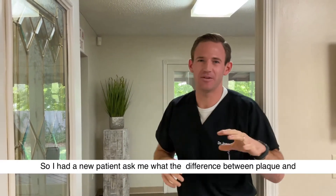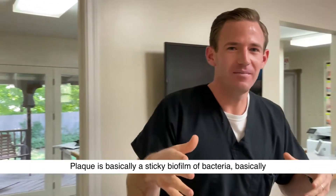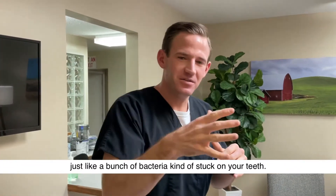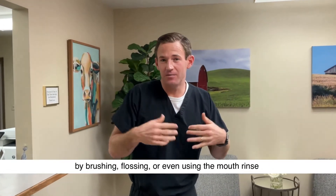A new patient asked me today what the difference between plaque and calculus or tartar is. Plaque is basically a sticky biofilm of bacteria stuck on your teeth. The good thing is you can actually remove these bacteria by brushing, flossing, and even using mouth rinse.